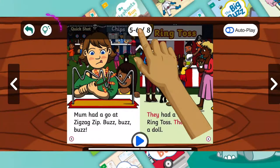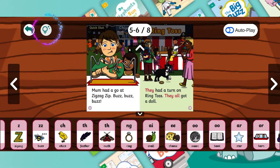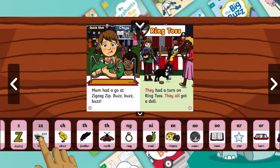If children need a clue when sounding out a word, you can see and hear all the letter sounds used in the book by clicking the hint button at the top and scrolling through the list. Click to hear the sound and an example word each time.